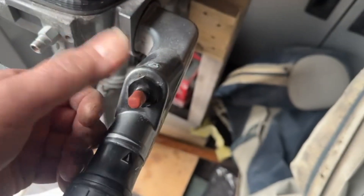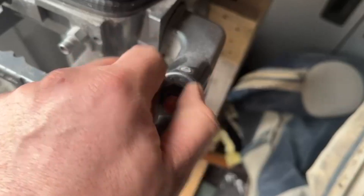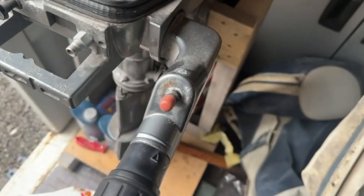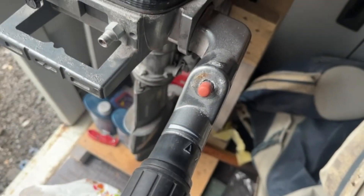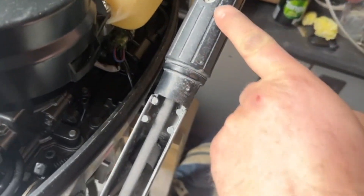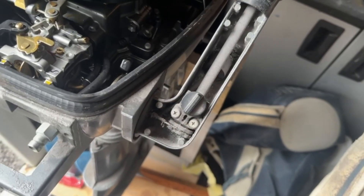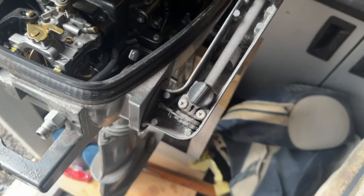I've already loosened that bit — whip that off. It pushes through, but now I've got to take all of this off so I can get the wiring out. So that's my job now.